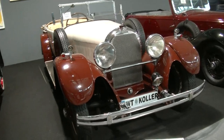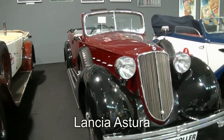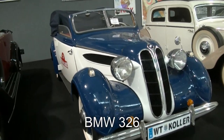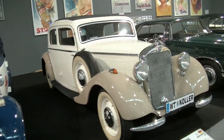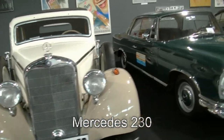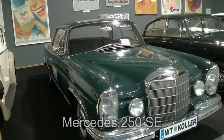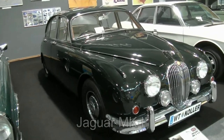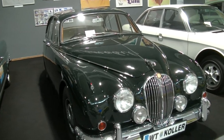Ein Austro-Daimler aus dem Jahr 1931. Ein Lancia Astura aus dem Jahr 1936. Ein BMW 326 Cabrio aus 1940. Ein Mercedes 230 aus 1937. Wir bleiben bei Mercedes: 1965, ein 250 SE Coupé. Und jetzt endlich die Wildkatze aus Großbritannien: Jaguar MK2 3,8 aus 1966.